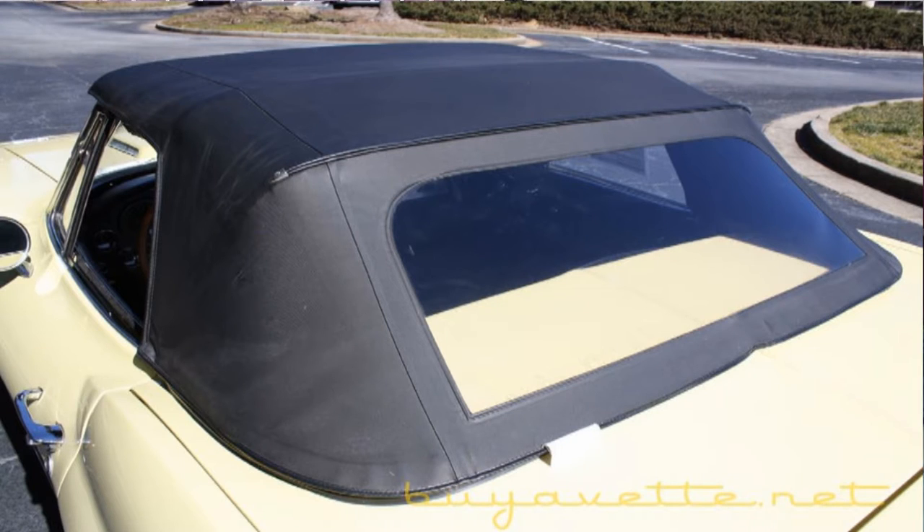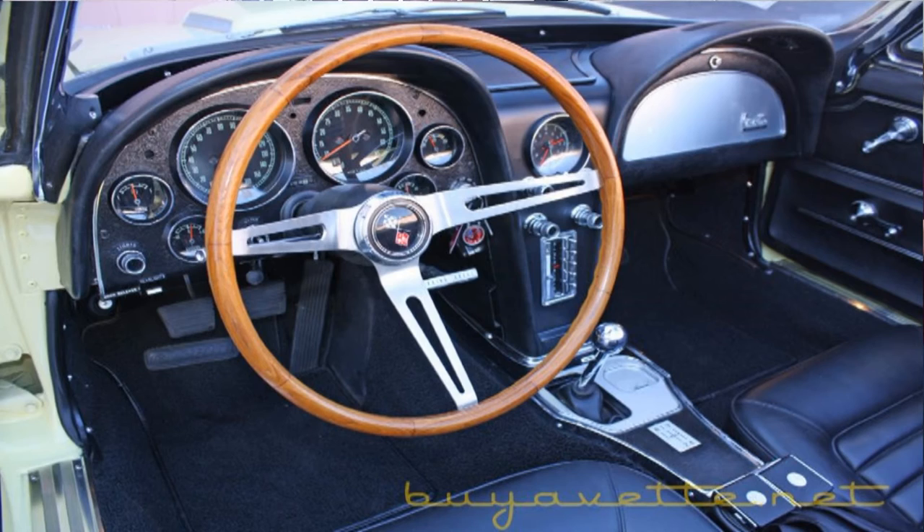It is in its correct yellow paint with black interior and a black top. It also comes equipped with side exhaust and knockoff fins.